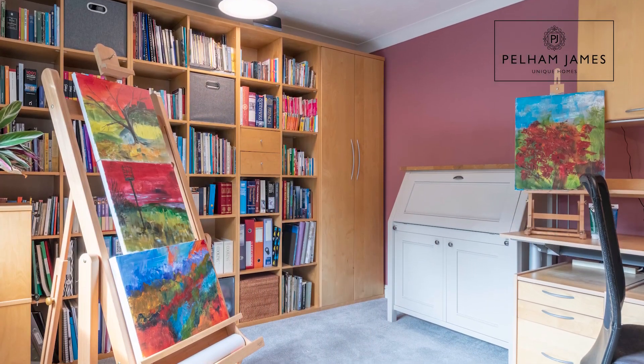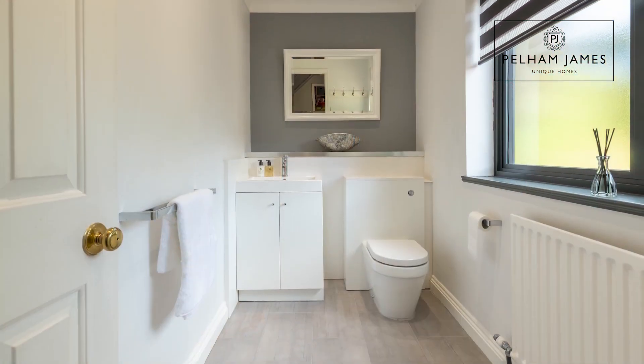Returning to the hallway, there's a great size study with a window that overlooks the front aspect, a cloakroom and a storage cupboard. Now follow me to the first floor where I'll show you the bedrooms and bathrooms.